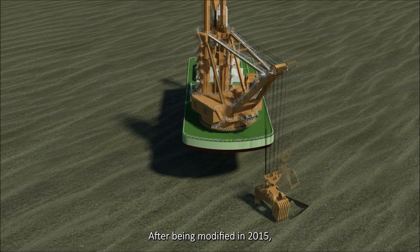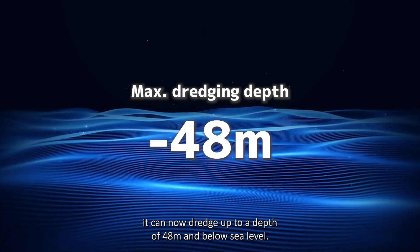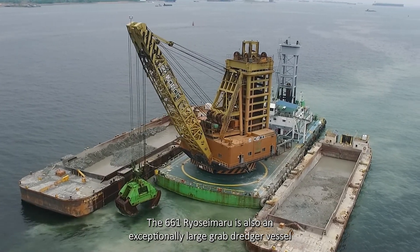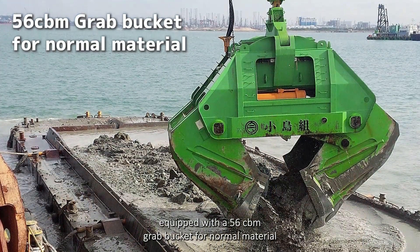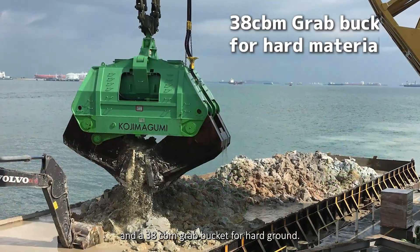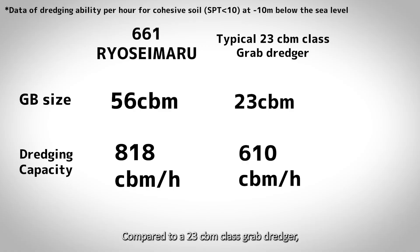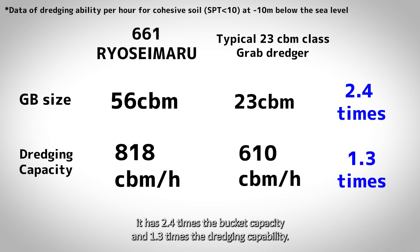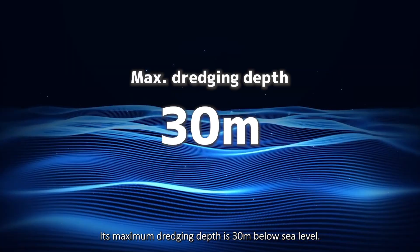After being modified in 2015, Gosho can now dredge up to a depth of 48 meters below sea level. The 661 Ryosemaru is also an exceptionally large grab dredger vessel, equipped with a 56 cubic meters grab bucket for normal material and a 38 cubic meters grab bucket for hard ground. Compared to a 23 cubic meters class grab dredger, it has 2.4 times the bucket capacity, 1.3 times the dredging capability, and a maximum dredging depth of 30 meters below sea level.